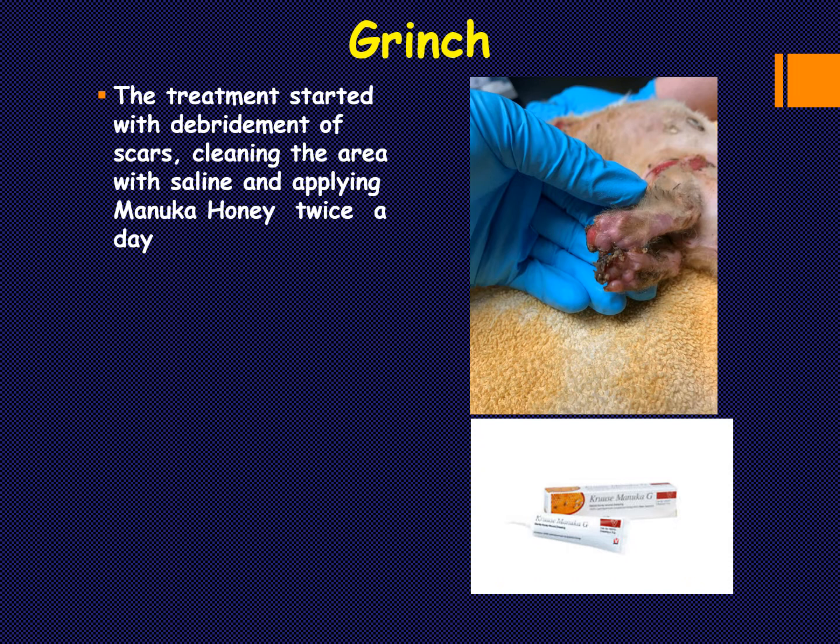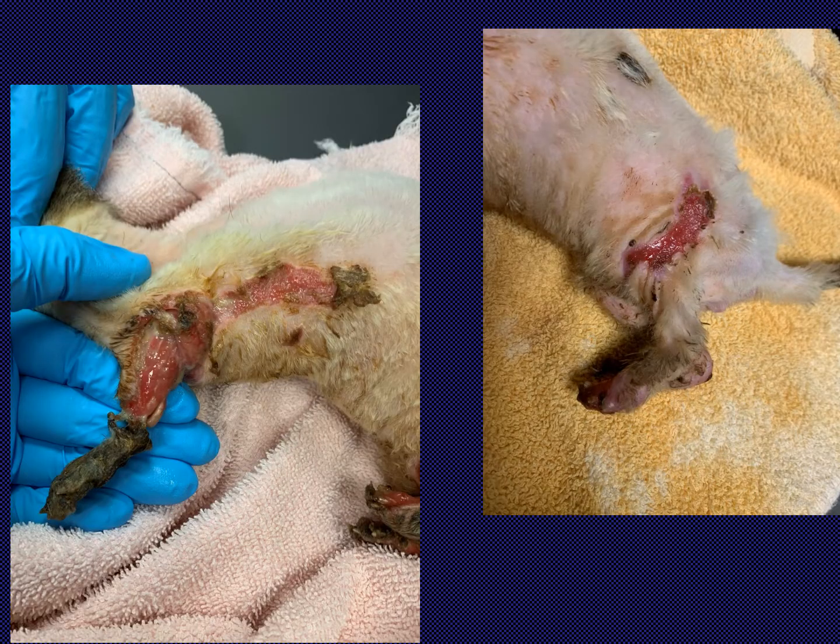Soon after, we started using the Manuka honey that Cruse provides, and we could feel the improvement day by day. Grinch was brought to the hospital every third day — about twice a week — and the owners had to drive about an hour and a half from their town. After initial debridement and cleaning, we applied Manuka honey and bandaging where possible. Ferrets don't tolerate bandages well — a bit like cats — so we sent the honey home for the days he wasn't in the hospital. Eventually, we decided one paw was no longer viable and amputation was decided.